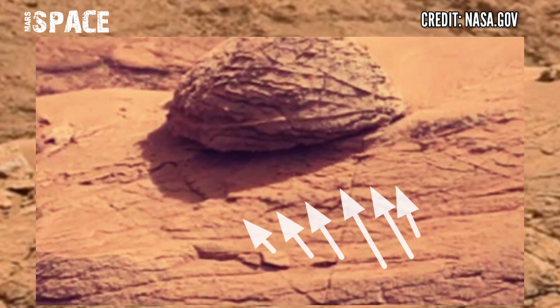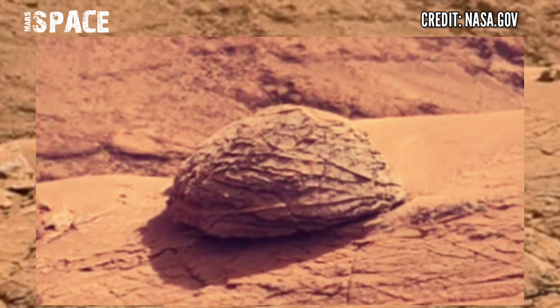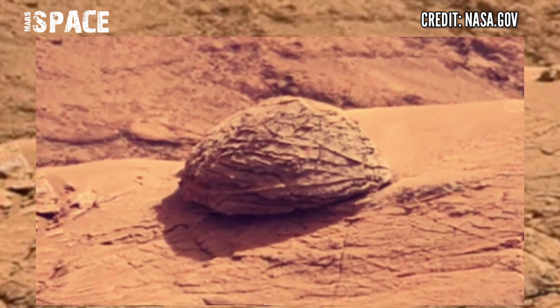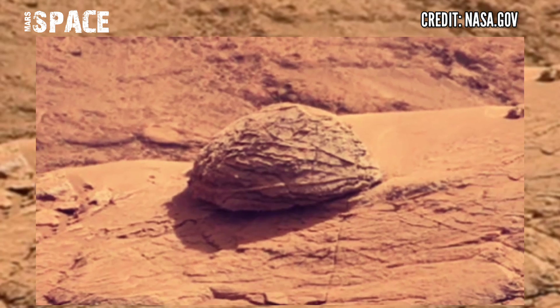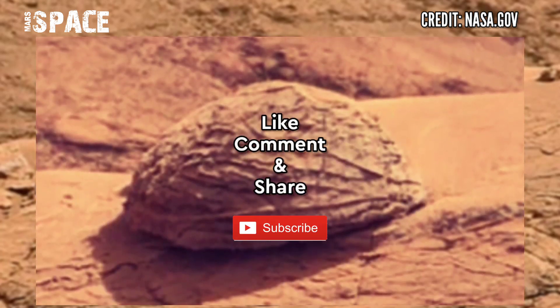Here you can see the structure clearly looks like a shell of a turtle — a possible shell of life on Mars, a turtle or a fossilized turtle on Mars. What are your thoughts about this? It's a turtle shape structure, possible life on Mars. According to me, it could be evidence of life on Mars or a sign of life on Mars. Let me know right now.